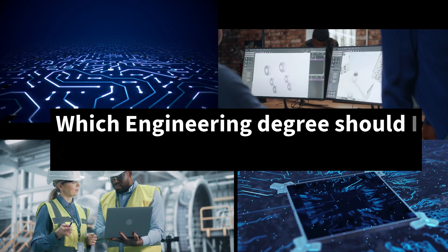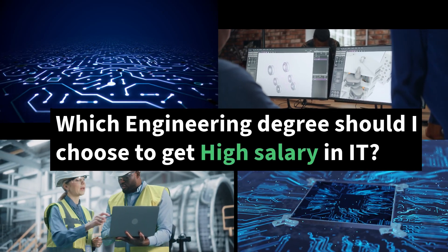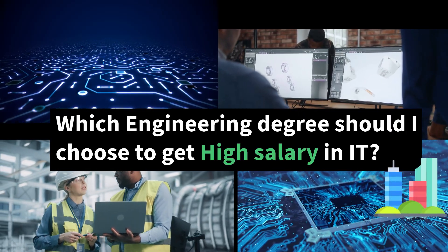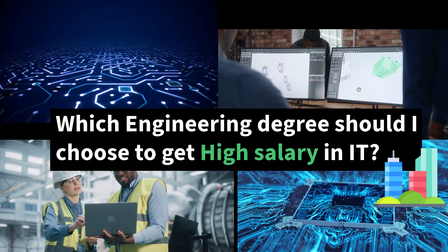If you completed 12th standard and are searching for the right engineering degree to get into an IT company with a high salary, you might be having confusion. Which engineering degree should I choose to achieve my goal? To get into IT, initially we had very few options, but now we have many options.